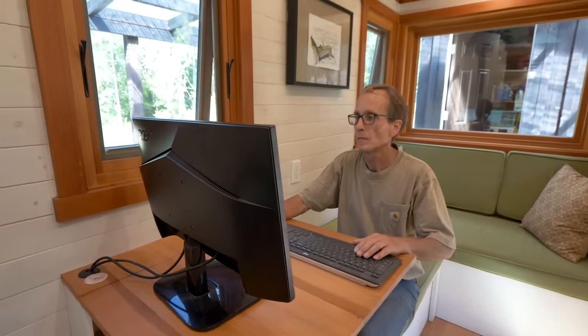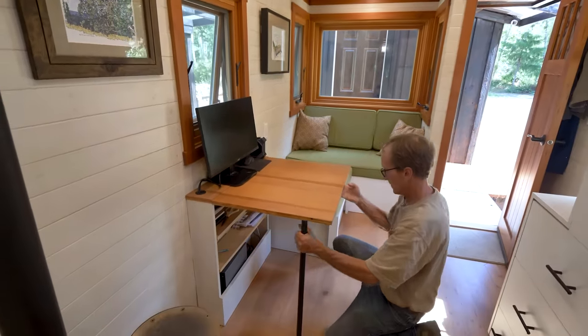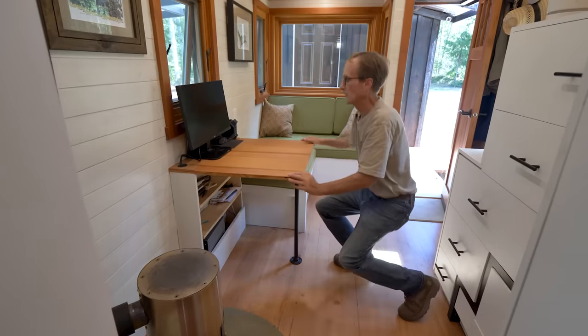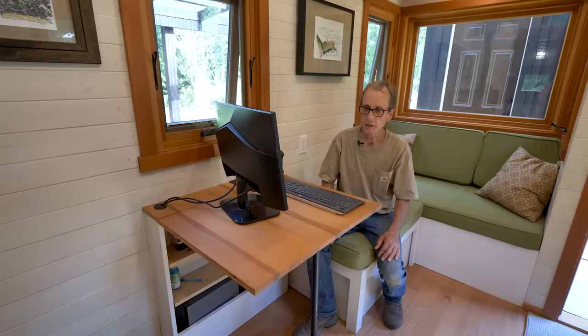I saw on the internet different ways of doing fold-up tables and came up with this one here — it just slides up and I've got a pipe here with a threaded coupler that produces a very sturdy tabletop. I'm able to sit here and do my work. I'm semi-retired from Bohemian Stone Works in Northern California — we do precast concrete countertops, fireplaces, tubs, things like that. This table can also be my dining table — I've had three people around here pull a stool up and it works well.